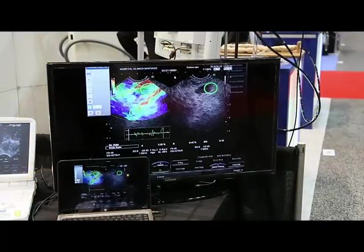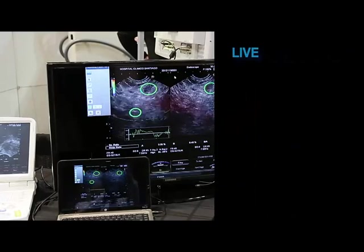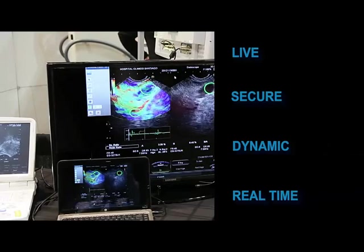More specifically, what we're able to do is we're able to take images from any medical device and drive them in a live, secure, dynamic, real-time way to anybody else in the world.